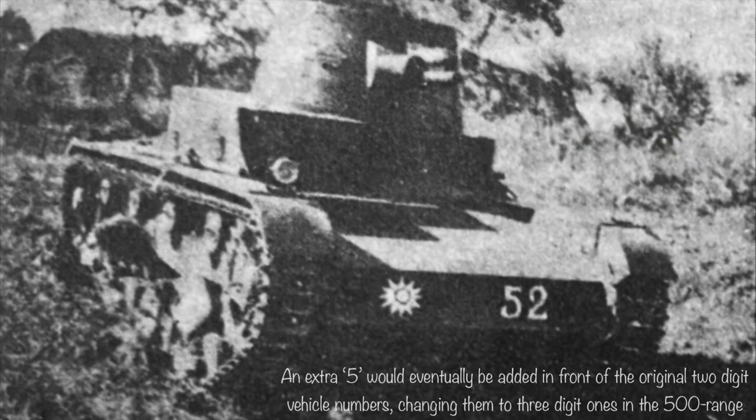After early 1938, when the tanks were incorporated into the 200th Division, their markings were updated: vehicle numbers were moved from the right side of the turret to the front of the hull, Nationalist insignias were added next to the vehicle number, and another insignia on the left side of the turret replaced the Tiger character.